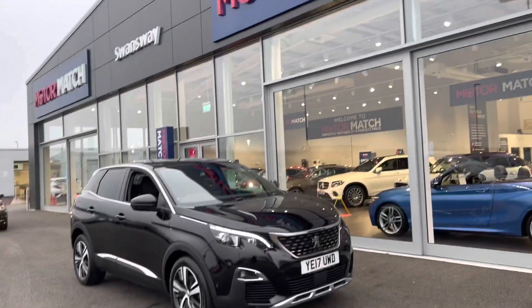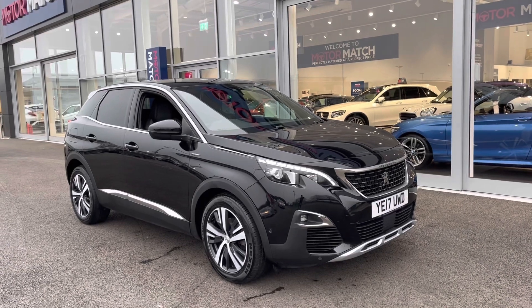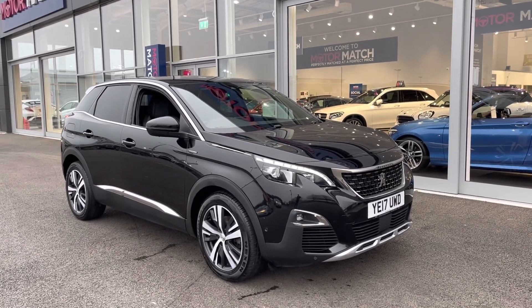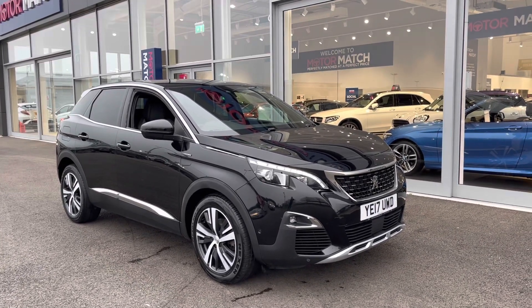Hi, my name is Billy from Motor Match Chester. Today I'm very pleased to announce this absolutely fantastic 2017 Peugeot 3008 GT Line. It is the 1.6 diesel manual with only two previous owners and just over 21,000 miles on the clock.